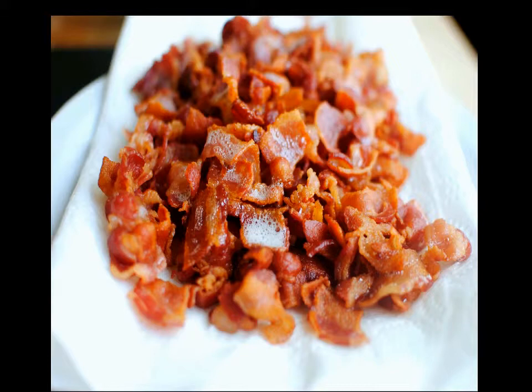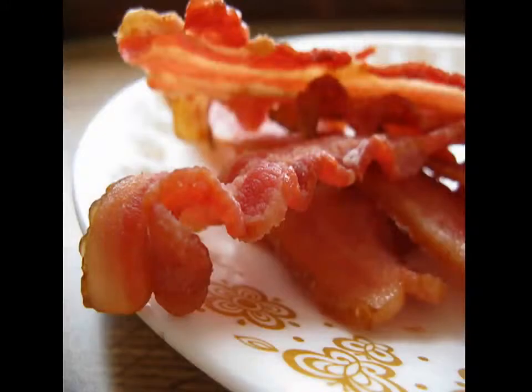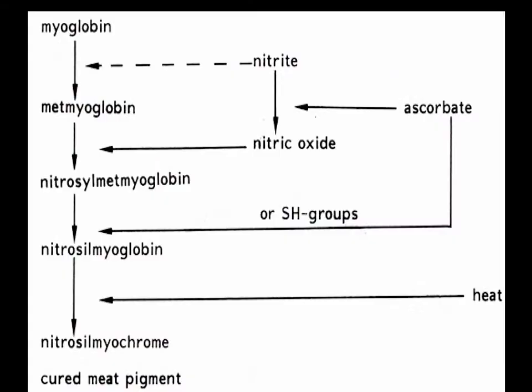Nitrates and nitrites occur naturally in food and are more or less harmless by themselves, but under the right conditions, and in the presence of secondary amines, which are found in all meats, nitrates and nitrites can lead to the production of carcinogens, and can therefore constitute a health risk when used excessively or improperly. But there are strict regulations in place to help prevent problems arising from the meat curing process.